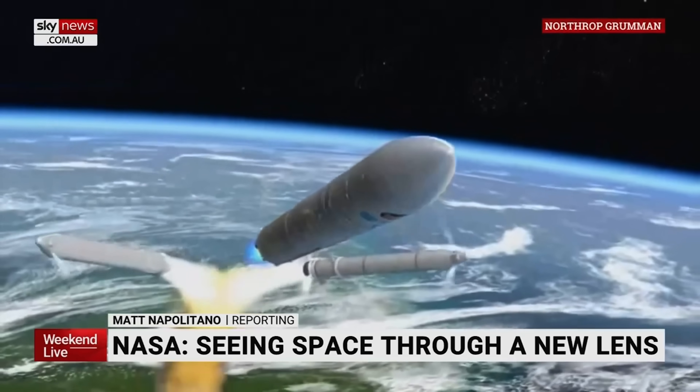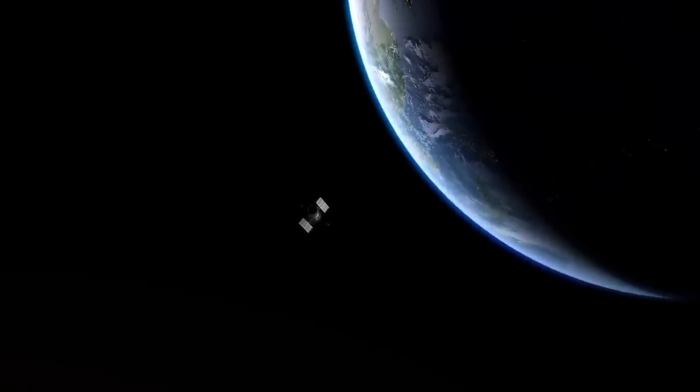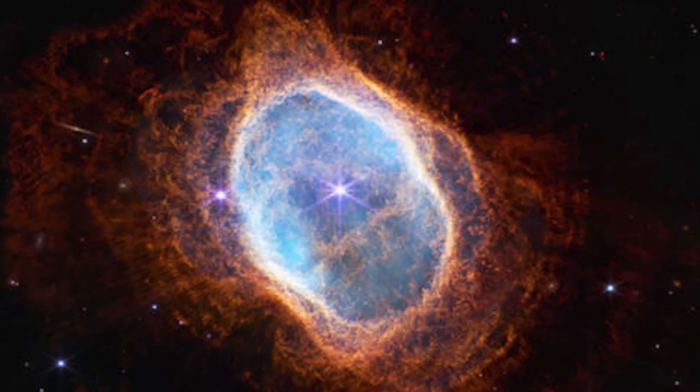It's a planet, but not one in our solar system. James Webb begins a voyage back to the birth of the universe, to give us the best view of worlds beyond our own solar system. We are not alone.